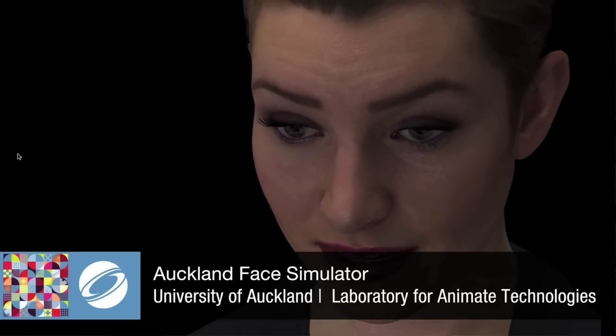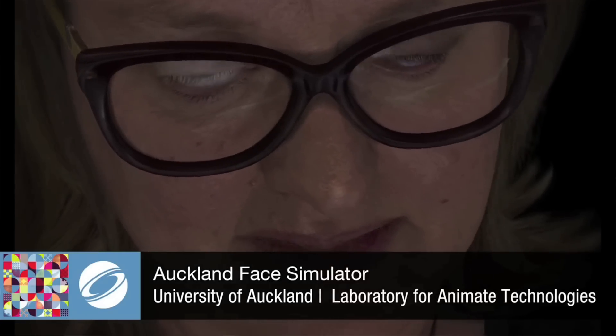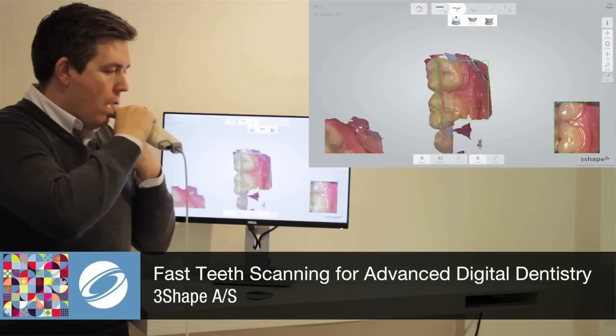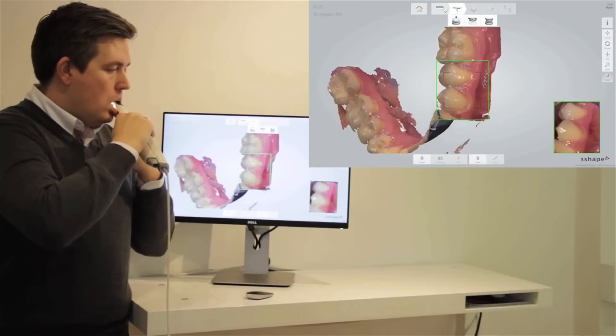We basically collect all of these and go through a jury process that selects the best of the best. This year, for instance, we had over 58 submissions in which we were able to pick a total of 12 pieces. They go from photorealistic renderings of human faces to highly interactive demos of real-time scanning for teeth — a little bit of everything.